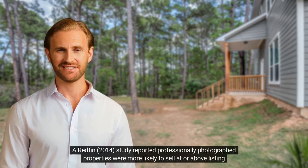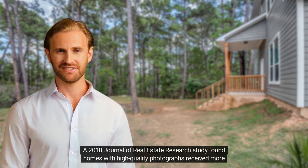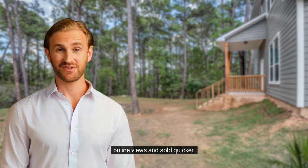A Redfin 2014 study reported professionally photographed properties were more likely to sell at or above listing price and spent less time on the market. A 2018 Journal of Real Estate research study found homes with high-quality photographs received more online views and sold quicker.